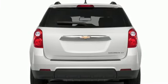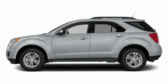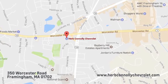It's time for a change, so cross over to the Equinox. Come in for a test drive. Call, click, or stop in and see us today. We're conveniently located just off Route 9 East at 350 Worcester Road.